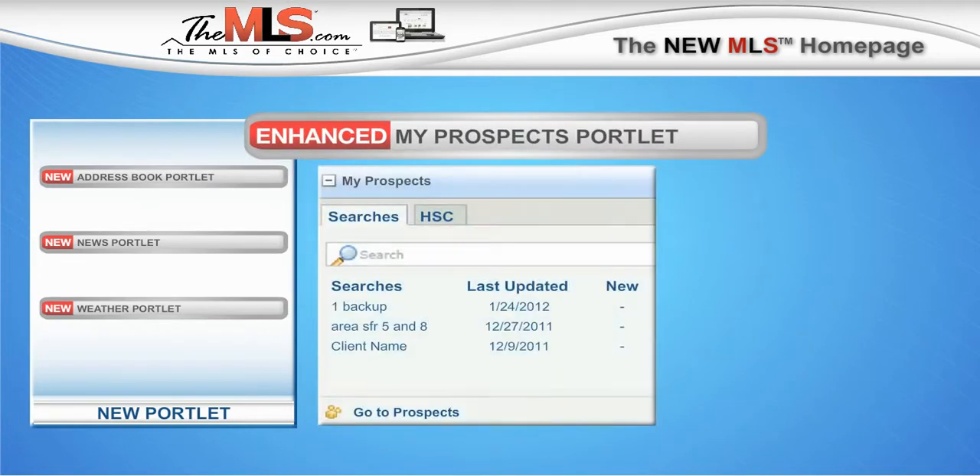With the Enhanced My Prospects Portlet, you can update, view, and search for prospects, your saved searches, and your HSC accounts.